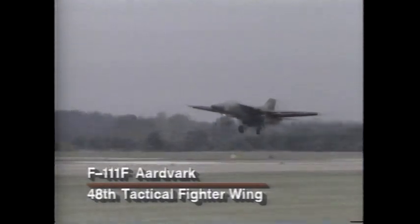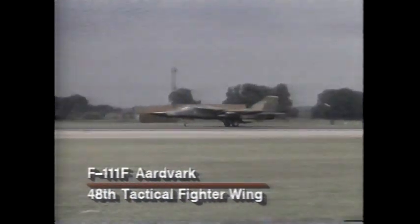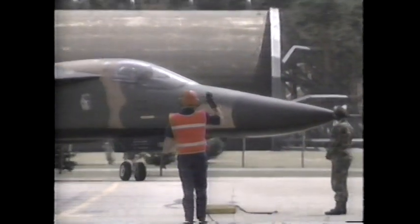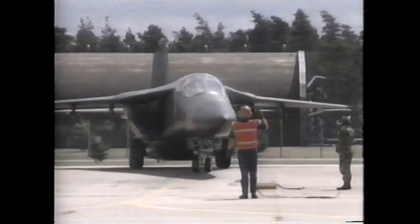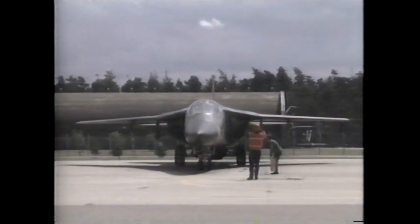The long-range offensive arm of USAFE is the General Dynamics F-111 strike fighter, sometimes nicknamed the Aardvark due to its long, droopy nose. It is a substantially larger aircraft than the F-16 or A-10, and it was designed from the outset to operate in all weather conditions, day or night. An F-111 pilot describes the difference in the mission of these different aircraft.